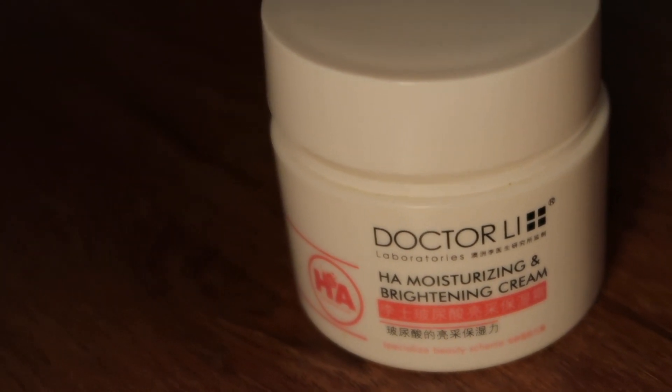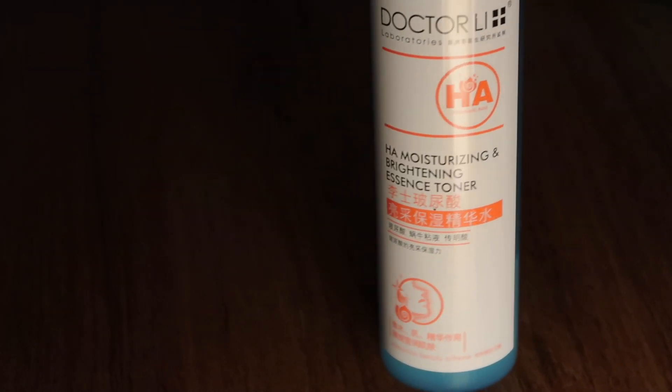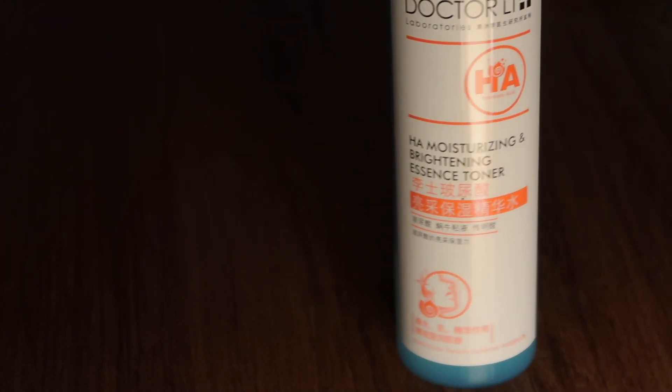She recommended the Dr. Lee HA Moisturizing and Brightening Cream, and also the HA Moisturizing and Brightening Essence Toner. She advised me to use the toner first and then apply the moisturizing cream on top and let it sit well on my face. I've been using this since the beginning of this year and it has really helped my skin. But it was not the reason the rough bumps went away — I used this for a while before using the Funbacta, and it didn't clear the bumps. It was just helping to maintain my face without causing additional problems.